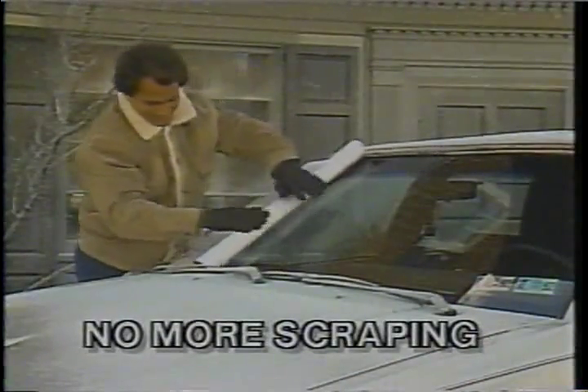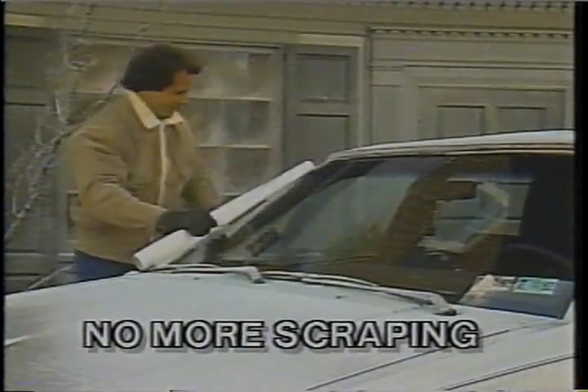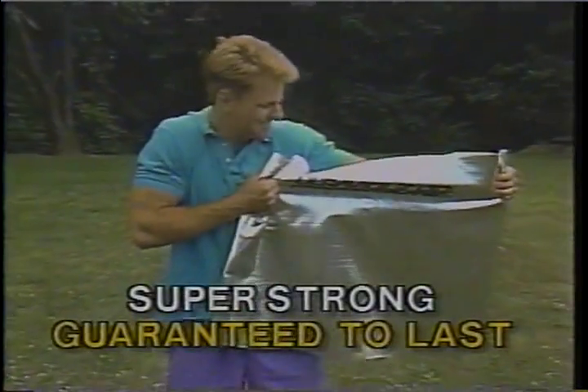In cold weather, the bonnet keeps your windshield frost-free, so you won't have to scrape. Made of a special high-tech material, it's guaranteed not to rip.